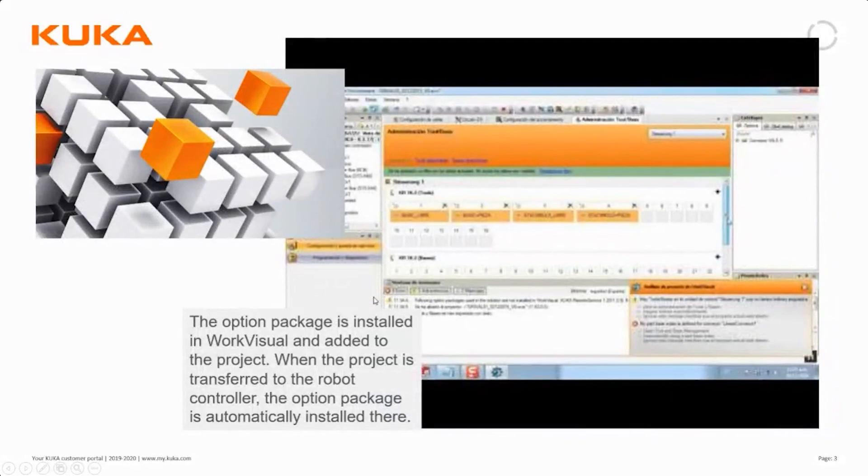Conveyor Tech is an option package which is sold together with WorkVisual. It's installed together with WorkVisual and then added to a project. When the project is finished, you transfer it to the robot and the option package will then automatically be installed there as well.